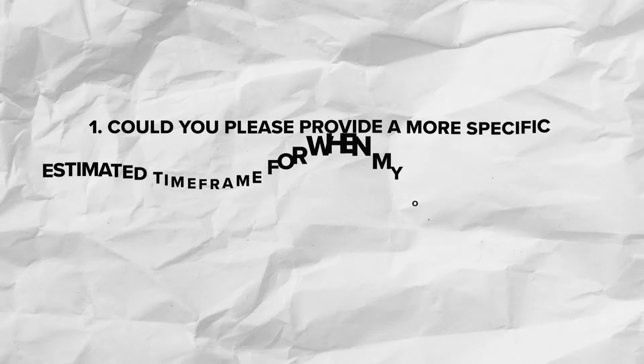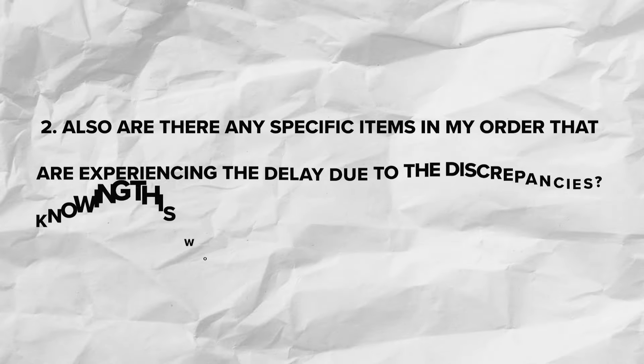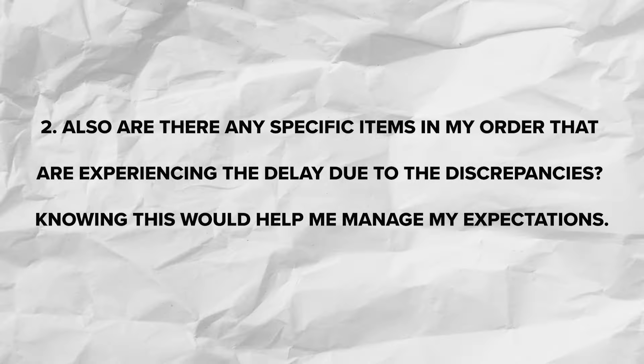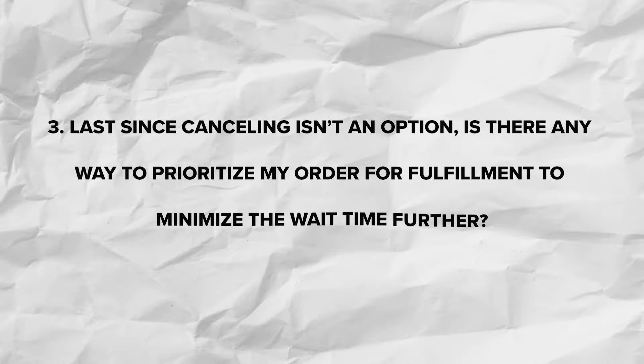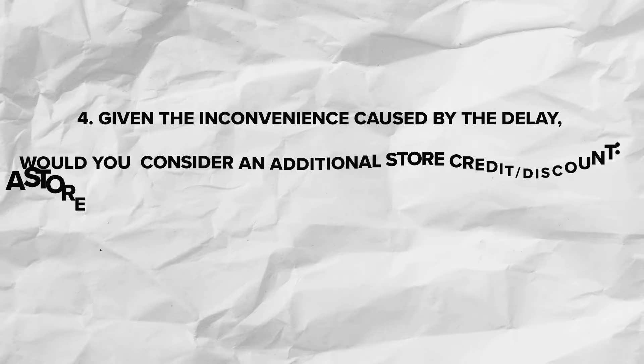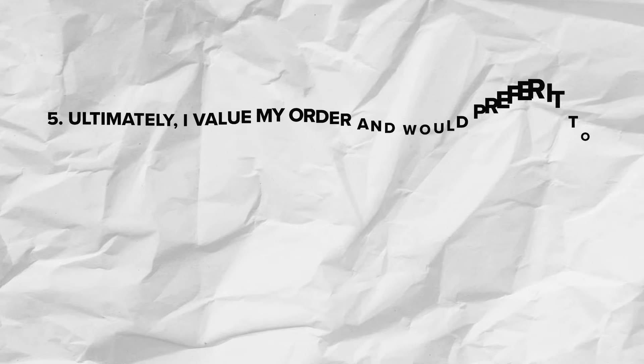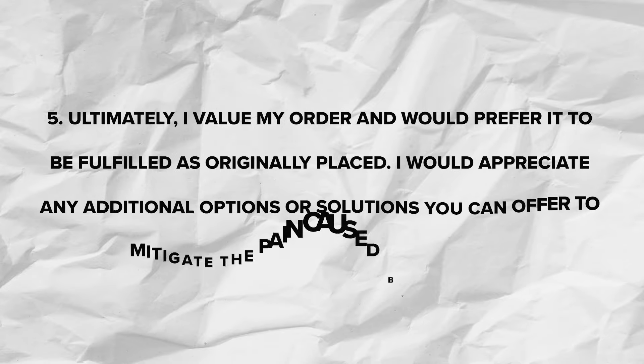First question: Can you please provide a more specific estimated timeframe on when my order will ship — even a range? Second question: Are there any specific items in my order that you're experiencing delays due to discrepancies? Knowing this will help me manage my expectations. Third question: Canceling my order is not an option — is there any way to prioritize my order for fulfillment and minimize the wait time? Fourth: I appreciate your generosity — since you mentioned the possibility of doing something to make this experience better, is it possible to get some kind of discount or store credit as a gesture of goodwill? Fifth: I value my order and would prefer it to be fulfilled as originally placed — I'd appreciate any additional options or solutions you can offer to mitigate the cause of this delay.